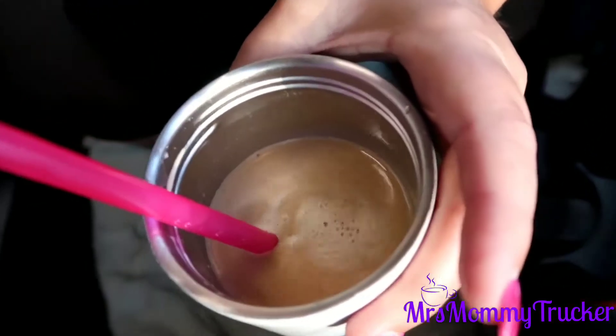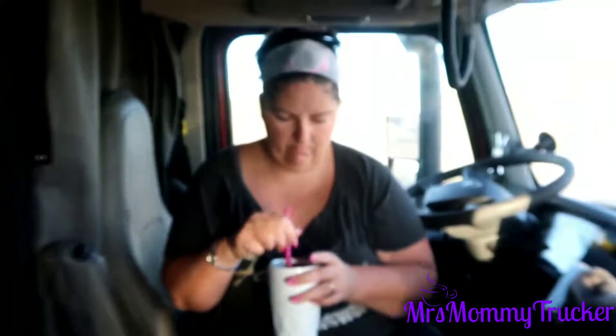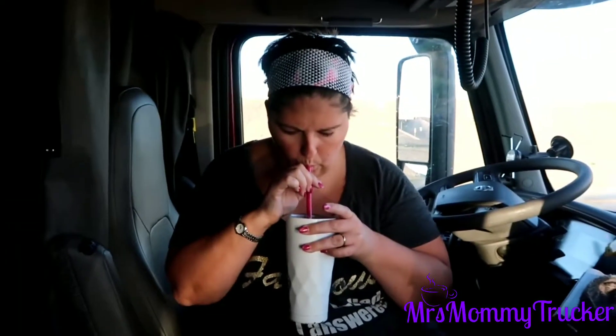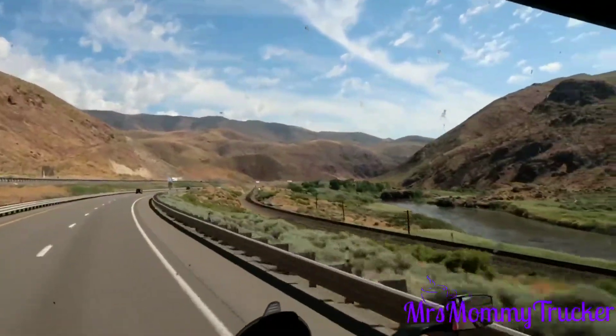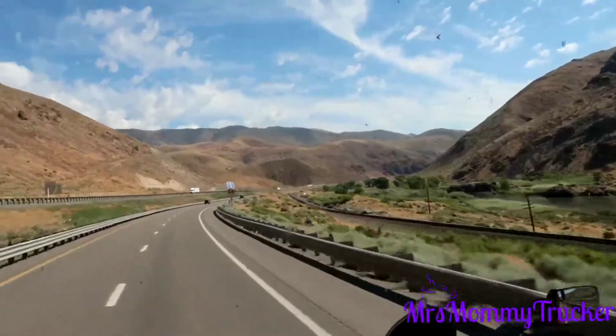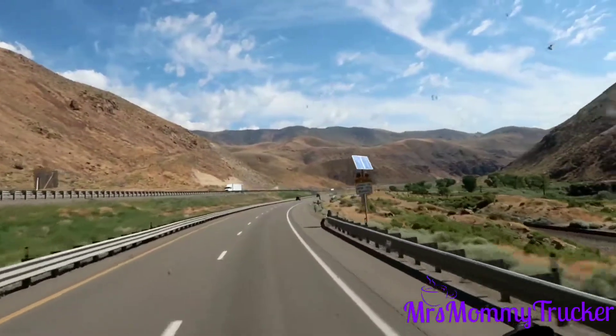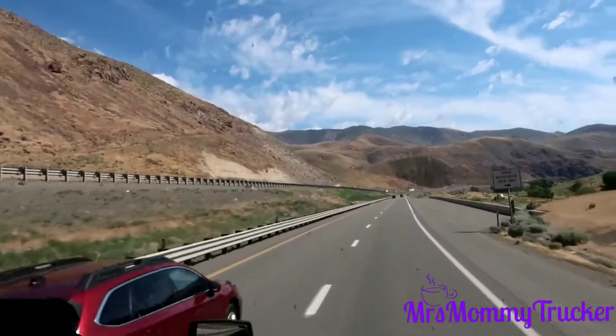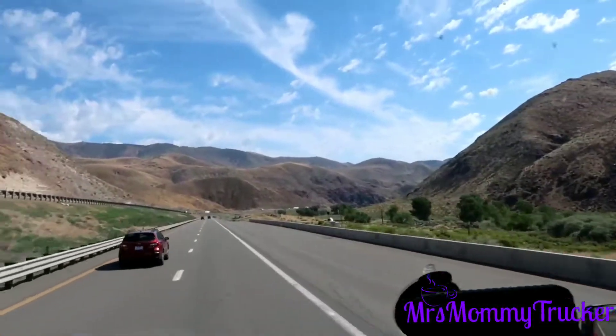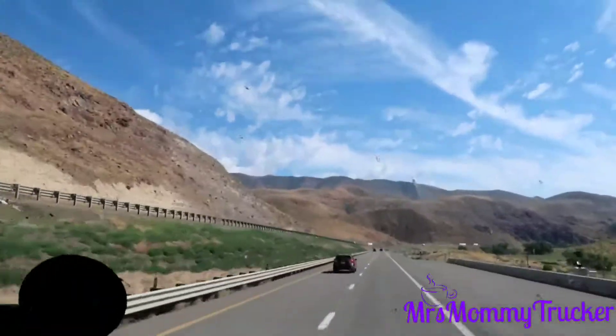It looks like it's mixed enough. Taste test — perfect. I just wanted to show you how beautiful that is. Oh my god, it's moments like this that I love my job. Look how gorgeous this is — the mountains. Let me turn my camera around so I can talk to y'all.